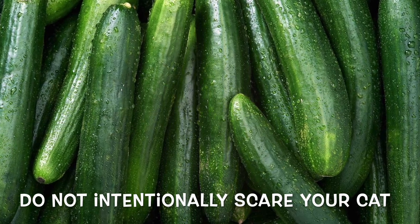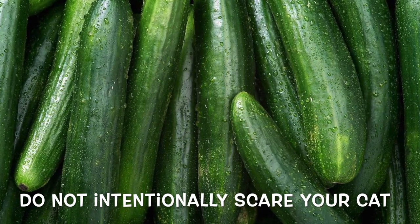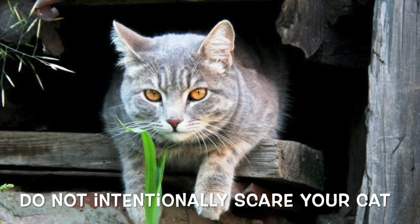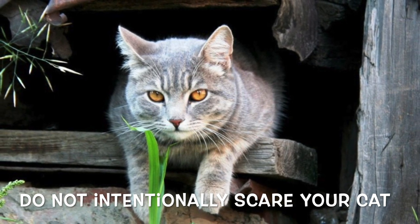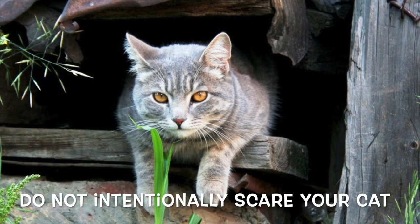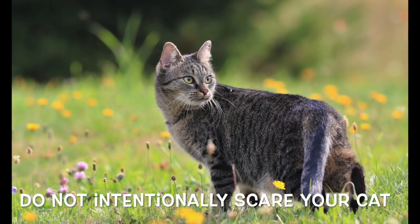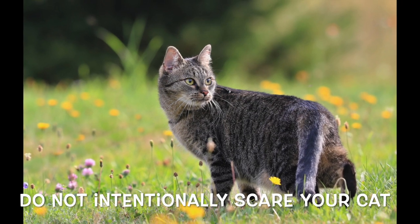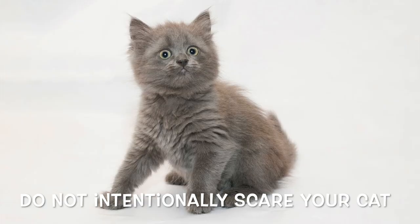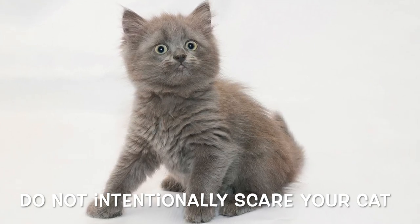A few years ago, viral internet videos showed unsuspecting cats freaking out when their owners placed a cucumber behind them while they ate. Some commentators speculated the cucumber resembled a snake, triggering an innate fear response. A more likely explanation is that the unsuspecting pets were simply startled by an unfamiliar object suddenly appearing close to them while they were off guard. Be aware that your pet could be upset by the sudden appearance of an unexpected object, and do not exploit your cat's fear for YouTube views.